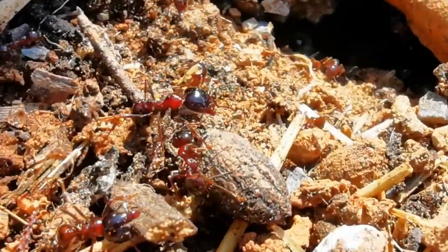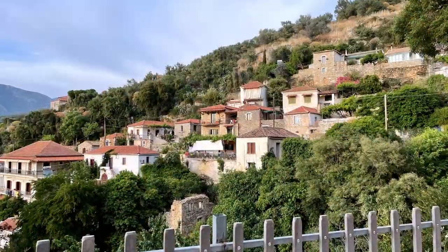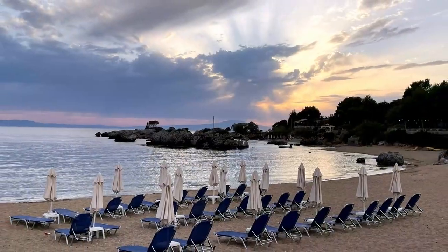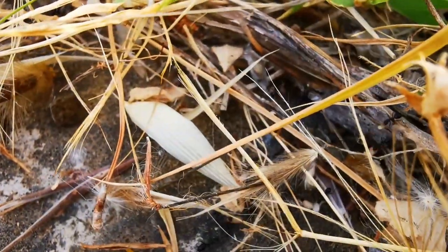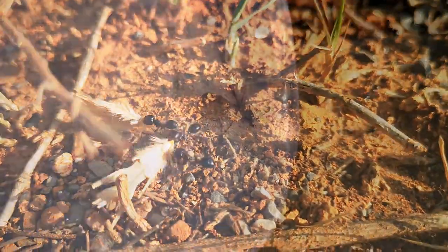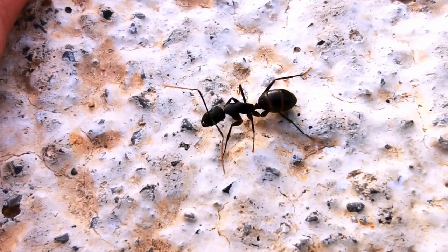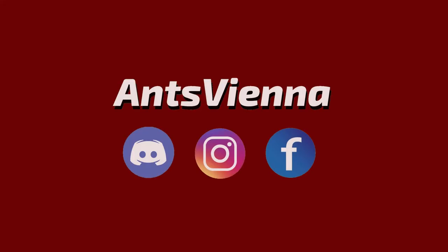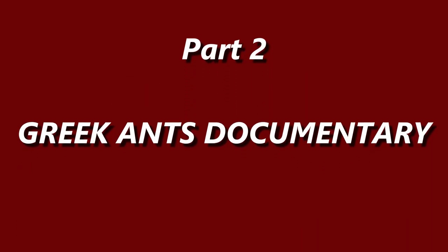In this long-awaited video, I took myself on a second journey through the majestic places that you can travel to in Greece, and as always, had my eyes on local ants like Cataglyphis, Pheidole, and Messor species. I even found some queen ants! Make sure you watch this video carefully through until the end so you don't miss any details. This is AntsVienna and today we present you Part 2 of our Greek Ants documentary.